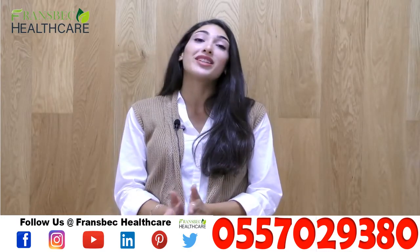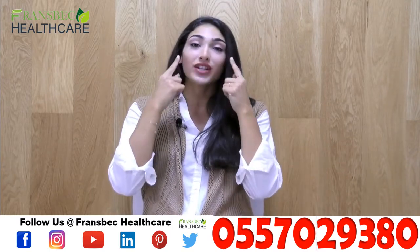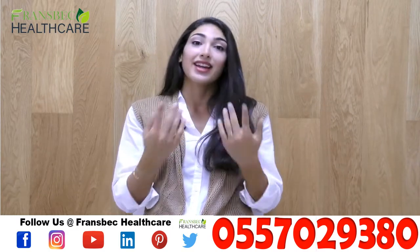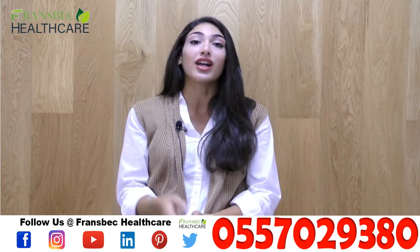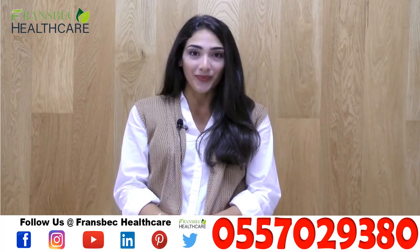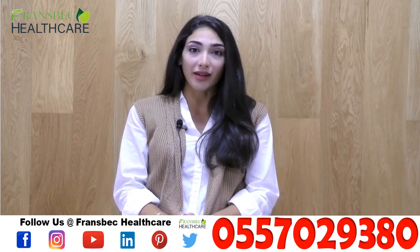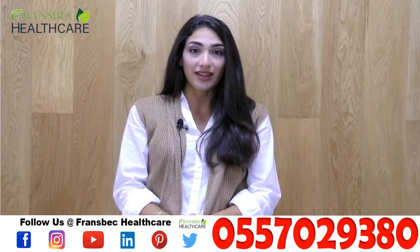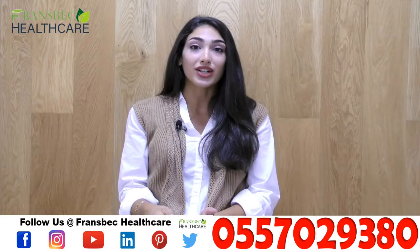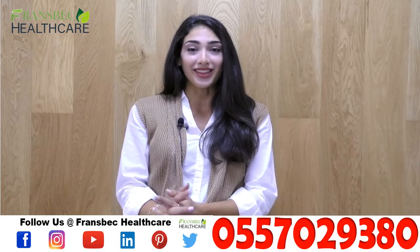Forever Epiblant is most effective when used directly on the blemishes and dark spots on your skin. It is recommended that you also use the Forever Allo Sunscreen along with the Forever Epiblant. You can use the Epiblant in the morning and evening after you have cleaned the desired area of your skin, and then you can add moisturizer afterwards — and of course don't forget the sunscreen during the day.